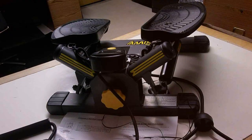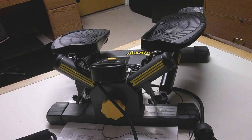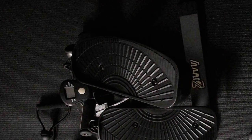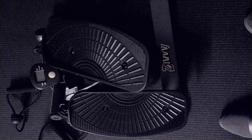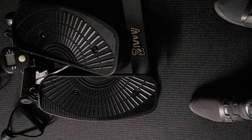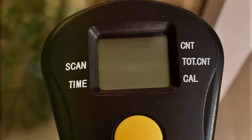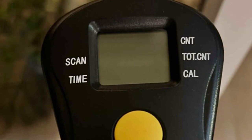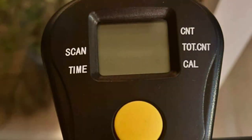This dynamic movement not only enhances muscle tone but also improves balance and coordination. Built to last, the Twist Stepper is constructed from high-quality materials that withstand the demands of regular use. Its durable construction and reliable performance ensure long-lasting durability, providing you with a reliable workout companion for years to come. With its sleek design, adjustable features and proven effectiveness, the Twist Stepper is the perfect addition to any home gym or fitness regimen.